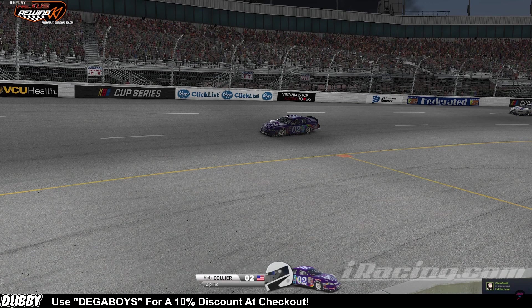Who do you have to thank for this incredible finish here tonight and the win in the Nexus Rewind series? Of course the wife for letting me do this, you guys for broadcasting, as always SK for keeping this league alive, shout out to good old ZipTie — I think that is two in a row now for the good old Gen 4, so see if we can keep that up next week. Well, we really enjoyed this race. Your winner tonight — Showtime himself, Rob Collier, here at Richmond in the Rewind series. Good luck on your next race, we can't wait to see it. Thanks guys, have a good one.